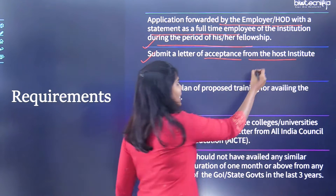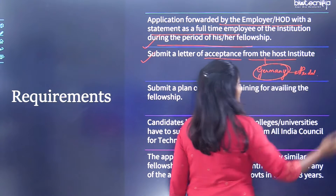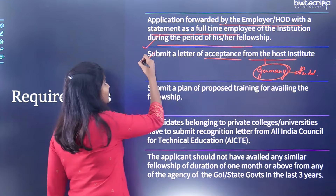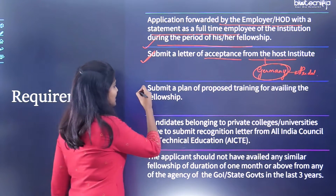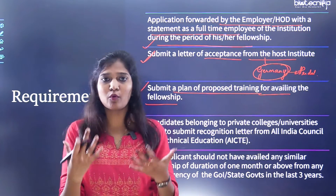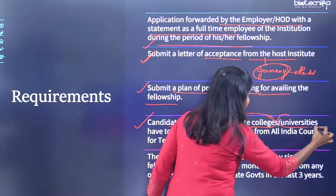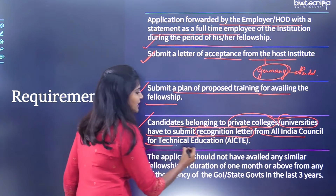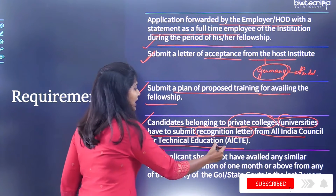For example, if you want to work at Heidelberg University in Germany, you need an acceptance letter from that specific laboratory. You also need to submit your proposed training plan describing what you will do during the 15 days or three months. If you are from a private college or university, you must also submit a recognition letter from AICTE — the All India Council for Technical Education.